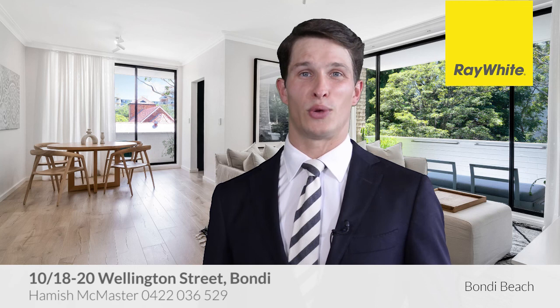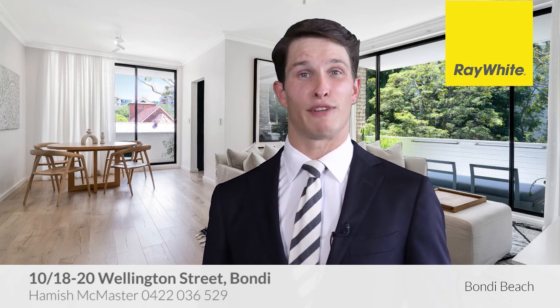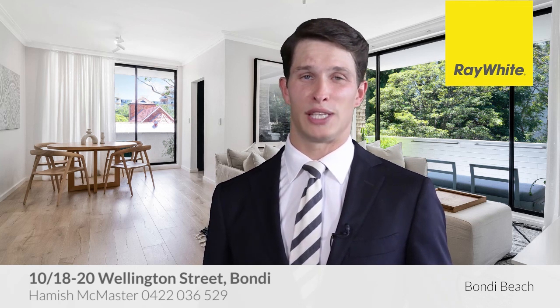We look forward to seeing you at one of our open for inspections. If I can be of further assistance, please call any time. Thank you.